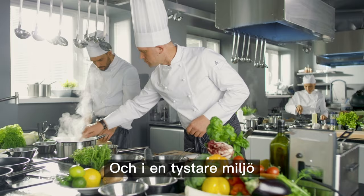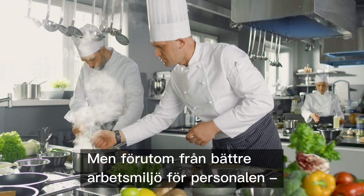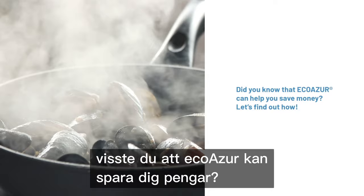That makes for some pretty happy chefs and happy teams. But apart from better work conditions for kitchen staff, did you know that EcoAzure can help you save money? Let's find out how.